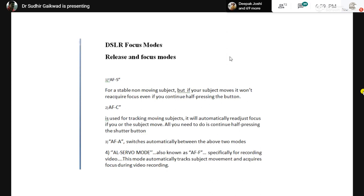Focusing is of three types. The first is AFS — Autofocus Single. This is used for a subject that is not moving: a stationary bird, a sleeping tiger, anything standing still. You acquire focus and click — once clicked, it's done. If you want to click again, you half-press the shutter again to focus.